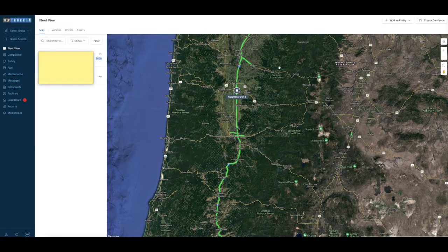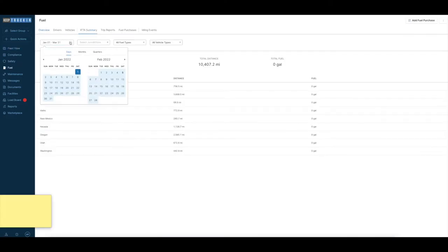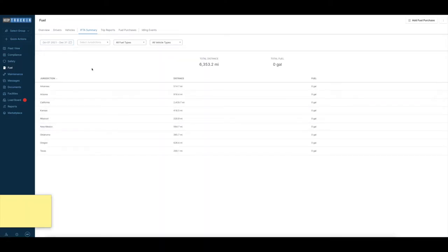Number five: mileage tracking. When we started out, we were very lucky to get Keep Trucking as our electronic logging device because that tracks everything. This is the software that comes with the ELD we use. I can see the location of the truck at all times. If I go to fuel and then IFTA summary, I can filter by quarters — for example, quarter four of 2021 — and it shows me how many miles were driven in each jurisdiction, making IFTA so much easier. We don't track fuel in the ELD because I have a different system for that.